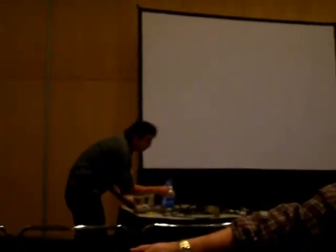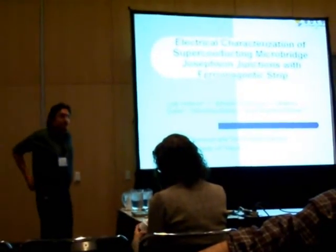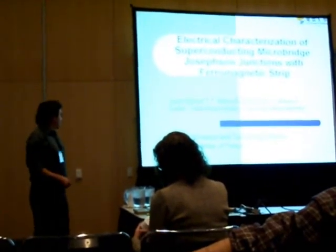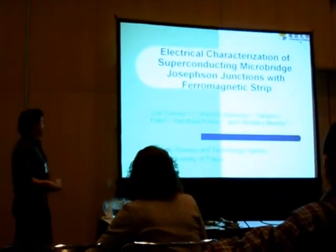...junctions of the ferromagnetic strips. Hello everyone, my name is Luis Gomez. This work was created at the University of Tokyo in the lab of Professor Maeda.